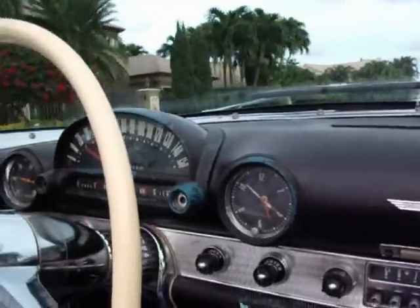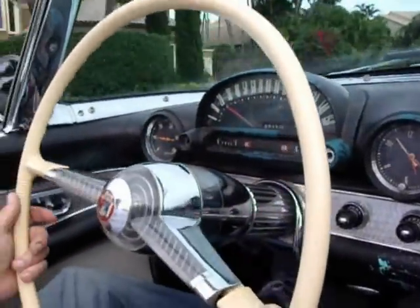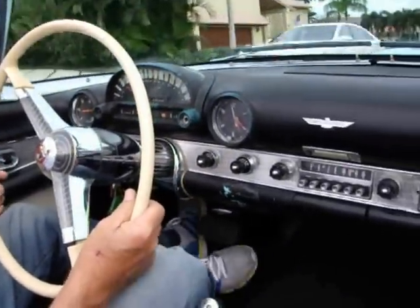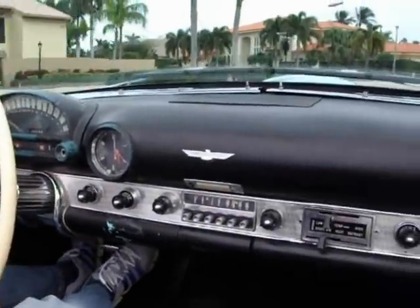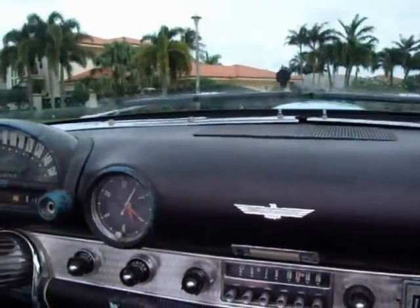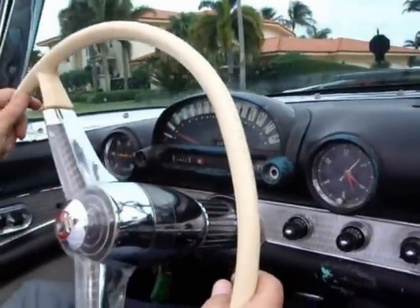I just had it on I-95 doing 75 miles an hour. The car's been sitting for a period of time, as you might understand. I would definitely go for an oil change and a tune-up. It's been driven around very, very sparingly.